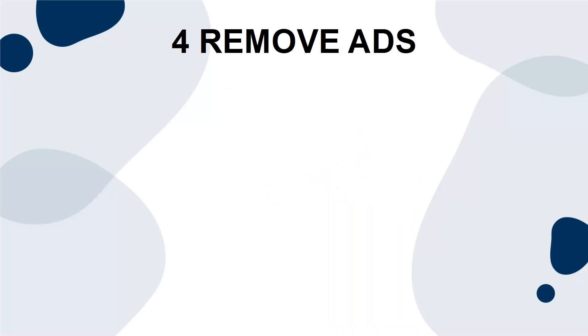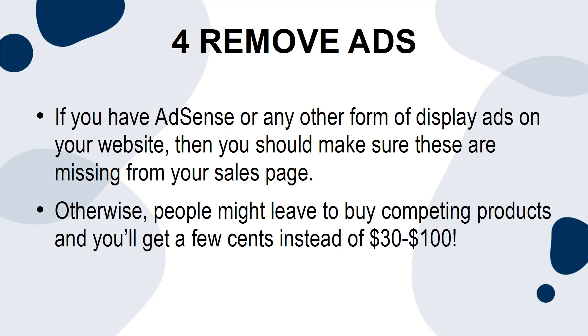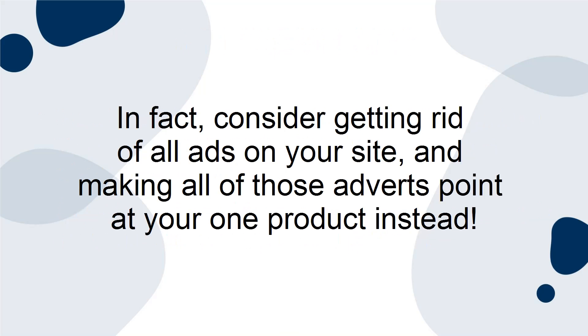Tip 4: Remove Ads. If you have AdSense or any other form of display ads on your website, make sure these are missing from your sales page. Otherwise, people might leave to buy competing products, and you'll get a few cents instead of $30 to $100. In fact, consider getting rid of all ads on your site, and making all of those adverts point at your one product instead.